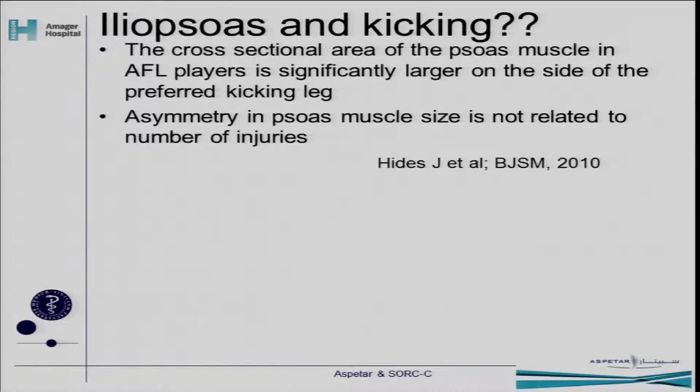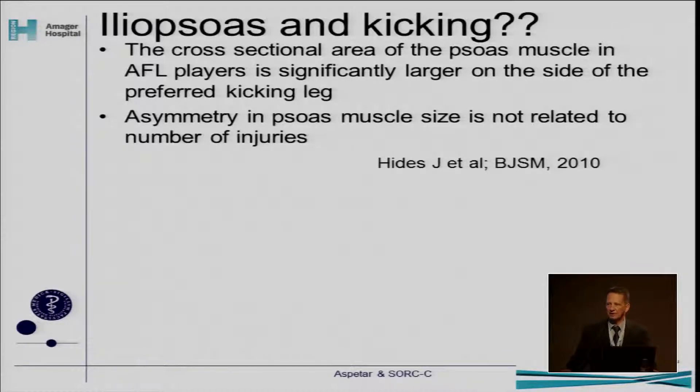You would think that in footballers who are kicking a lot, this muscle would be bigger — at least on the kicking leg. And Julia Heights from Australia showed in a study of Australian Football League players that it was actually significantly larger on the side of the preferred kicking leg. The asymmetry in their study wasn't that big, but still they couldn't find any relation to the number of injuries. So this fits very well with what you would expect.